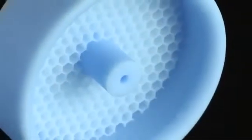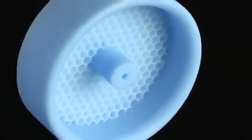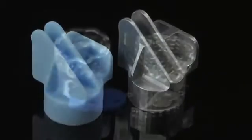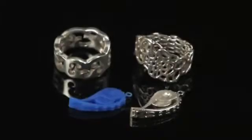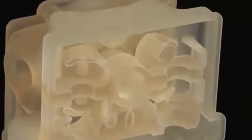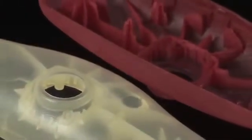Print highly detailed real wax patterns for direct investment casting to produce metal parts without the additional labor and time required with traditional methods. Items ranging from jewelry to automotive and aerospace parts can be produced in small to medium volumes, saving weeks or months in the production cycle.